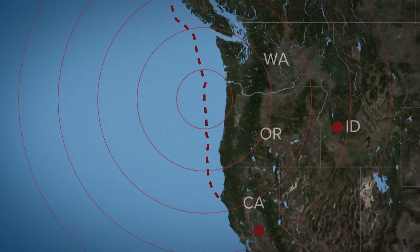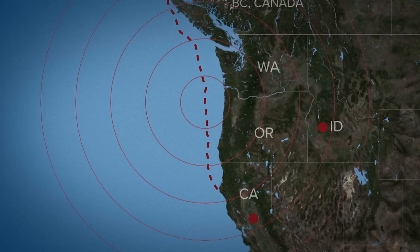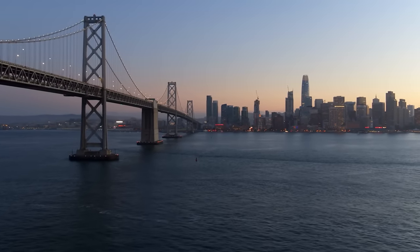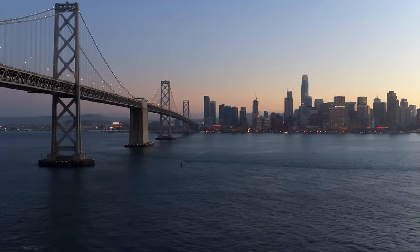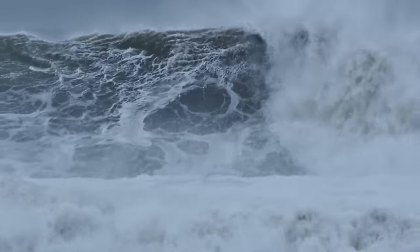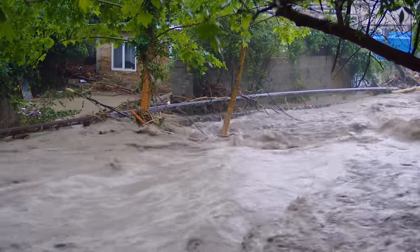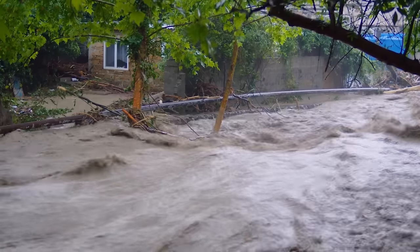Even though it's been quiet ever since, the concern is that the zone has the potential to generate very large earthquakes with magnitudes of up to 9 or higher, which would have devastating effects on the heavily populated and economically vital regions of British Columbia, Washington, Oregon, and northern California. Such an event would likely produce strong ground shaking, landslides, and potentially a large tsunami, posing significant risks to everything in its path. All that can be done for now is to monitor it and put in place effective disaster preparedness and mitigation strategies, with the hope that there'll be enough warning to evacuate anyone in the danger zone.